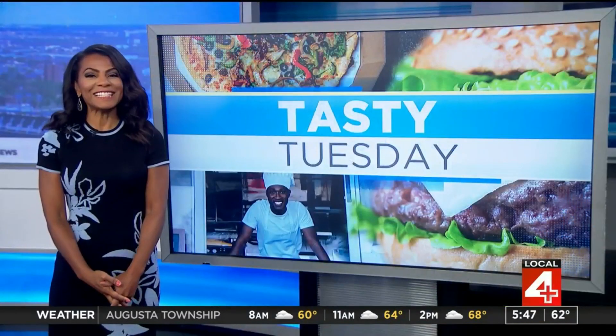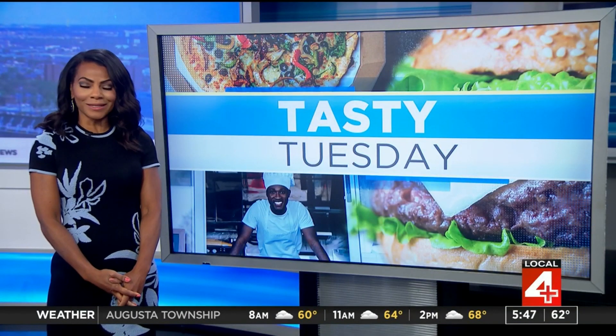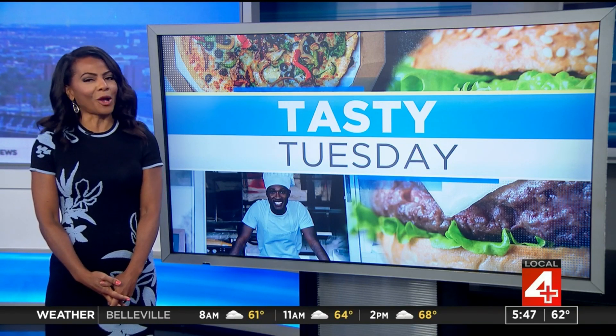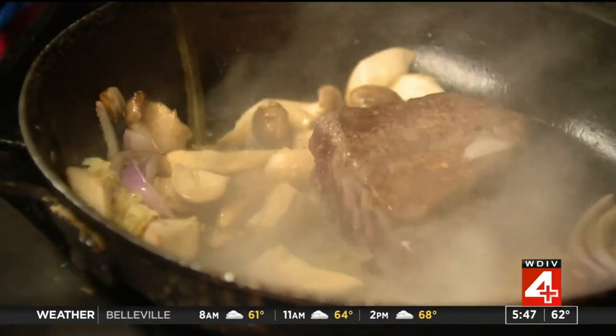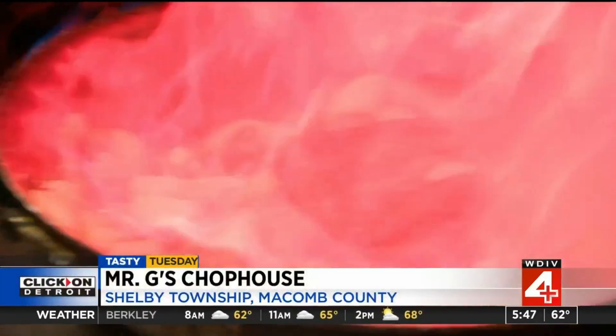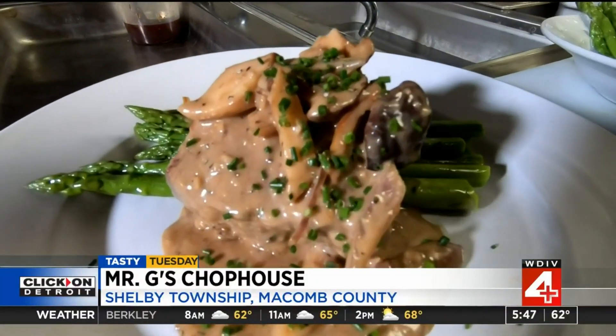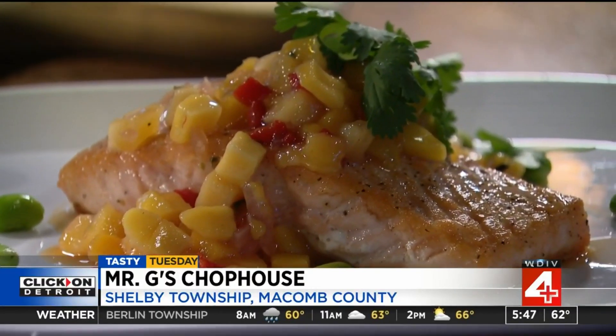It's now time for Tasty Tuesday, and we are going fine dining this morning, featuring a local chop house that's a cut above. Mr. G's Chop House, where the G stands for more than just good food — it's for gourmet.